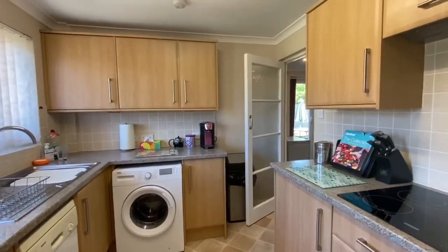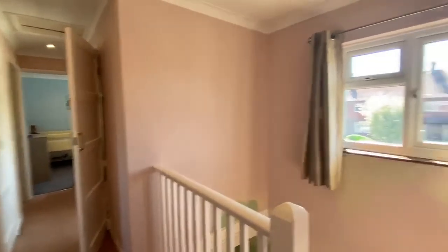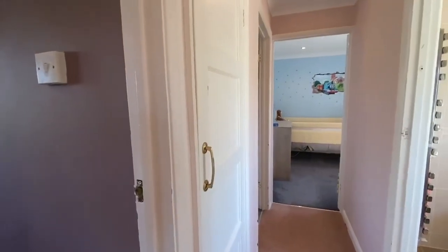Let's take a look upstairs. Up on the first floor, we've got a spacious landing with a window overlooking the front of the property, and an airing cupboard.